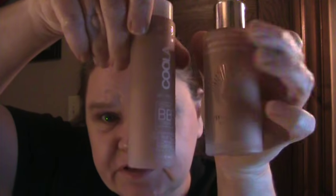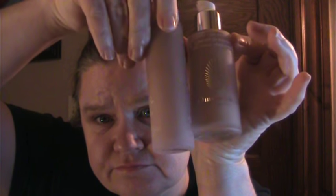Decadent BB creams. You can kind of see the shades — yellowier, pinkier. I am digging it.